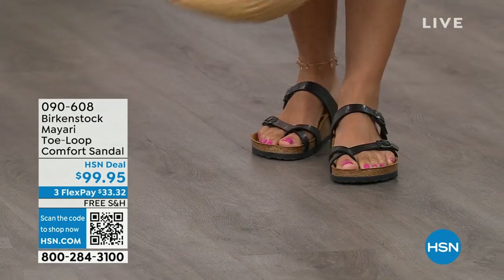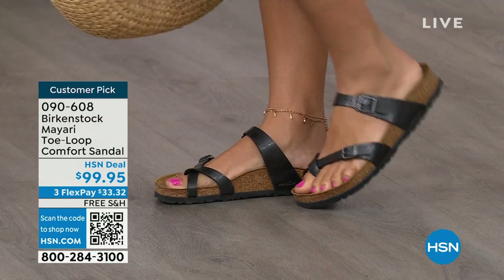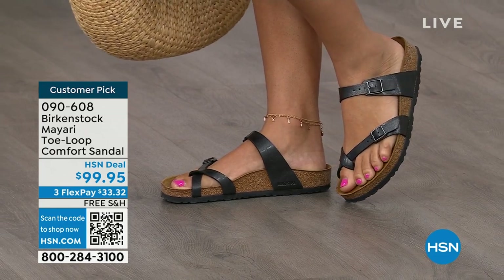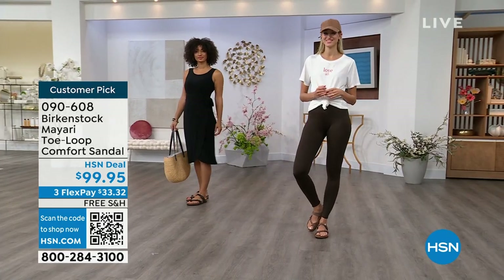The comfort and the consistency of Birkenstock — Birkenstock does not, has not, and will not change their footbed. So if you already wear them for the comfort and now you just want different styles or colors, we've got them for you this hour. I want to start with this style called the Mayari — it's a toe loop comfort sandal. These are true Birkenstocks.